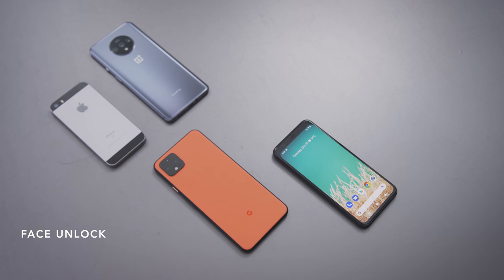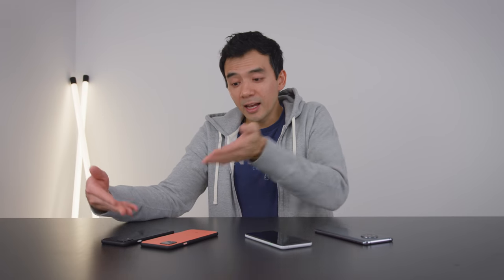Pixel 4, Pixel 4 XL — I think they brought some really cool stuff this year, but is it enough? At $800, is this what you'd expect from the next-generation Pixel? Hope you guys enjoyed this video. Thumbs if you liked it, subs if you loved it. I'll see you guys next time.